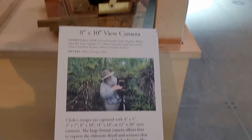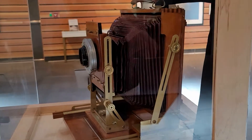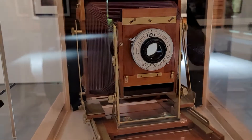This is one of Clyde's cameras. As you can see, there is nothing digital about this one. Very unique — it takes the most beautiful photographs.